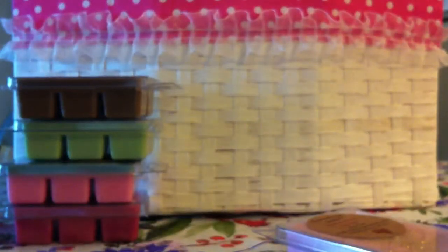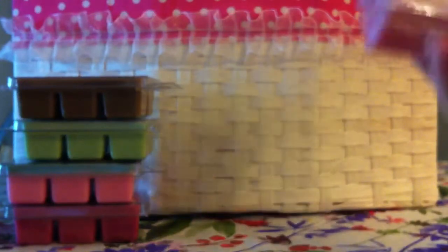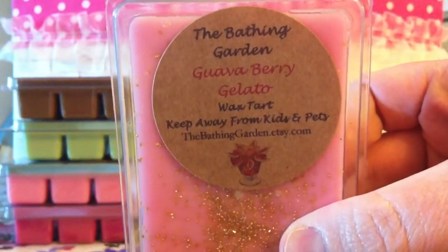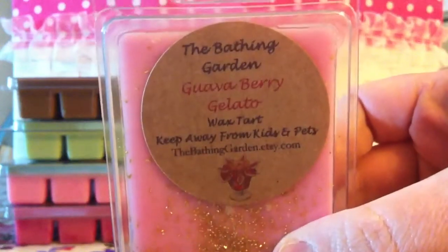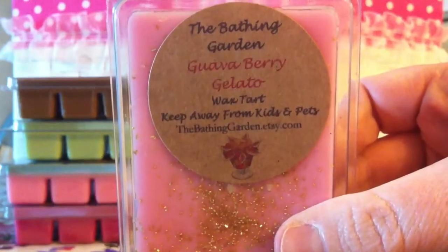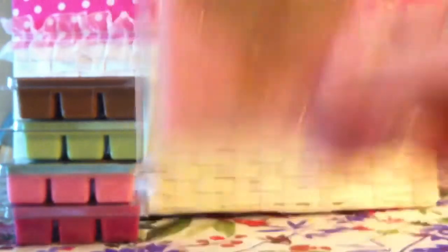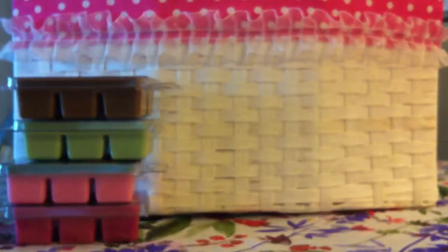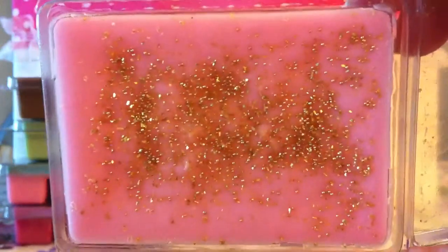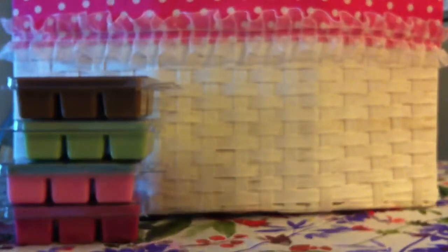The next one is definitely a favorite of mine. I get this in her sugar scrub and whenever she has it in wax. It's the Guava Berry Gelato — guava, raspberries, and strawberries all whipped into a creamy gelato note. It's just so good. I love the gold glitter she puts on it. It's really inviting and pretty — looks really glitzy.